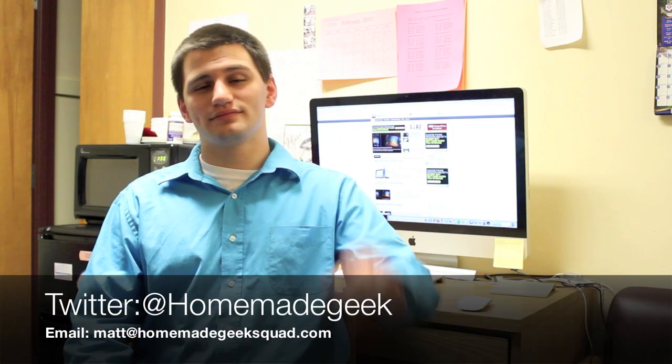Thank you guys so much for watching. If you're looking to get in contact with me, you can follow me on Twitter at HomemadeGeek or email me at Matt at HomemadeGeekSquad.com. You guys have a great day, and as always, peace.